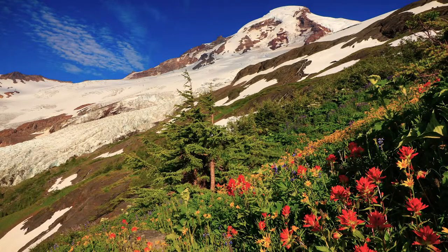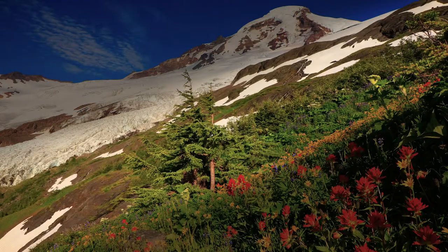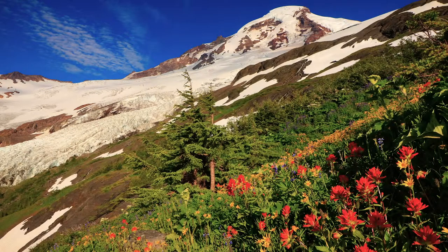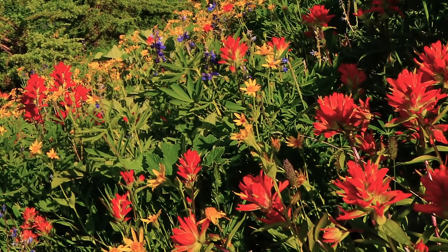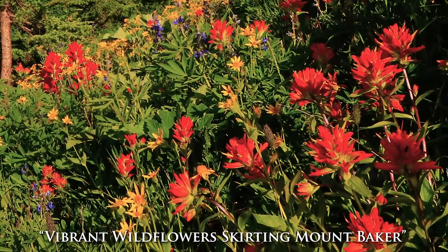I was able to take three exposures: one where I focused on the foreground, one in the middle, and one for Mount Baker. Then I combined those images together in Photoshop. That lets this image be as high image quality and best resolution as possible so that when it's blown up huge, it still looks amazing.